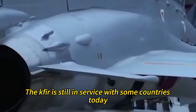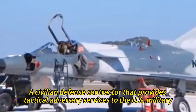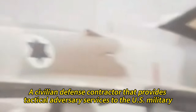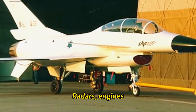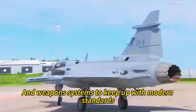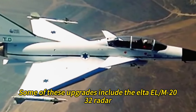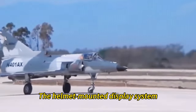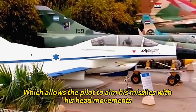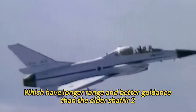The Kfir is still in service with some countries today, such as Colombia, Sri Lanka, and ATAC, a civilian defense contractor that provides tactical adversary services to the U.S. military. The Kfir has been upgraded with new avionics, radars, engines, and weapons systems. Some of these upgrades include the Elta EL-M2032 radar, which can track multiple targets simultaneously, the helmet-mounted display system allowing the pilot to aim missiles with head movements, and the Python-4 and Derby missiles, which have longer range and better guidance than the older Shafrir-2.